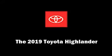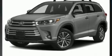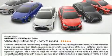Take command of the road in the 2019 Toyota Highlander. Smooth gear shifts are achieved thanks to the 3.5-liter six-cylinder engine. And for added security, Dynamic Stability Control supplements the drivetrain.